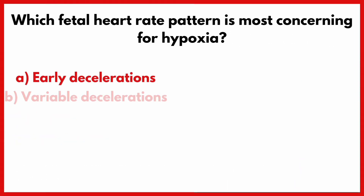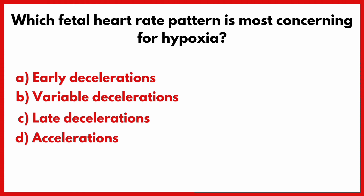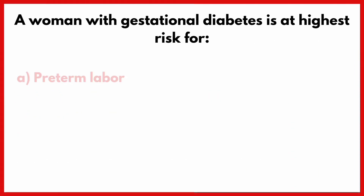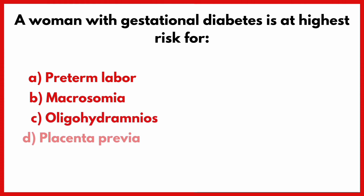Which fetal heart rate pattern is most concerning for hypoxia? Correct answer is option C: Late decelerations.